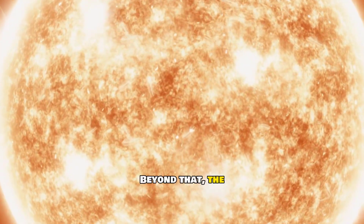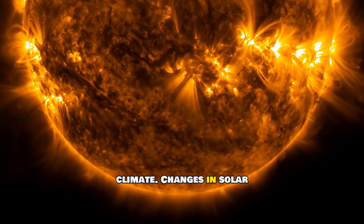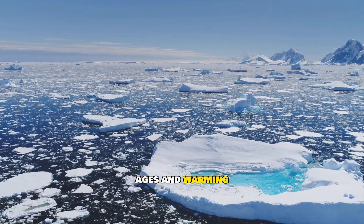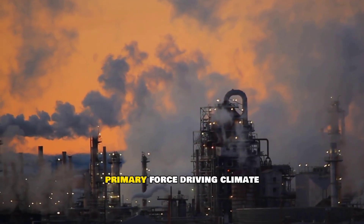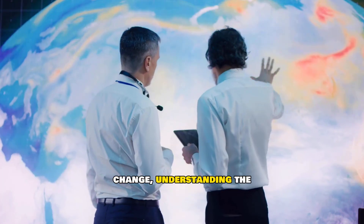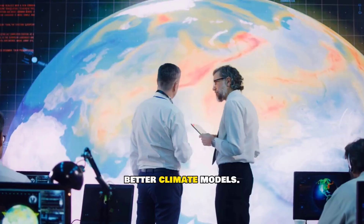Beyond that, the sun also plays a role in Earth's climate. Changes in solar activity have contributed to ice ages and warming periods. While human actions are now the primary force driving climate change, understanding the sun's natural influence helps scientists build better climate models.